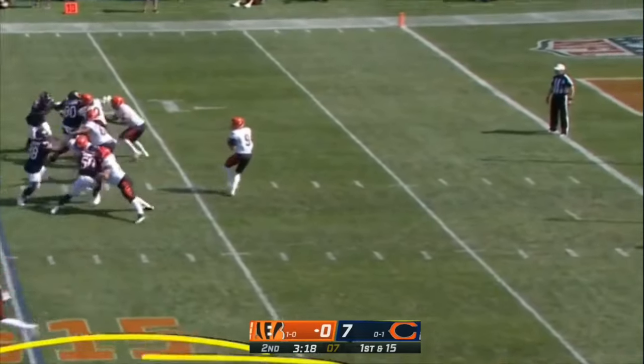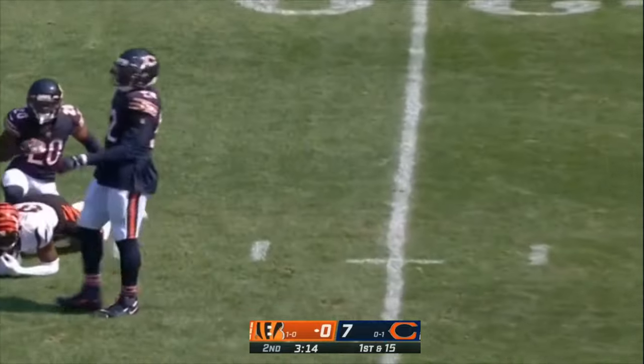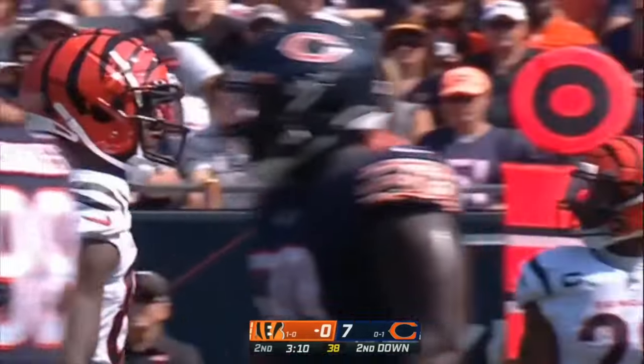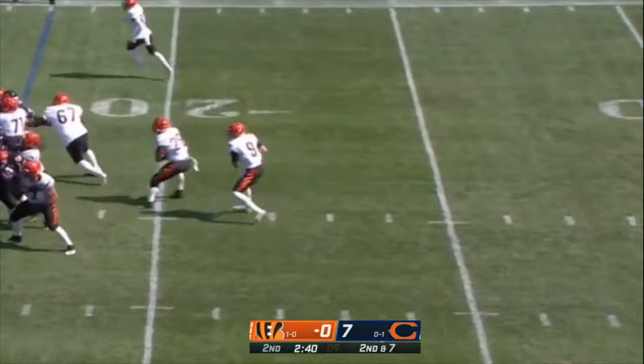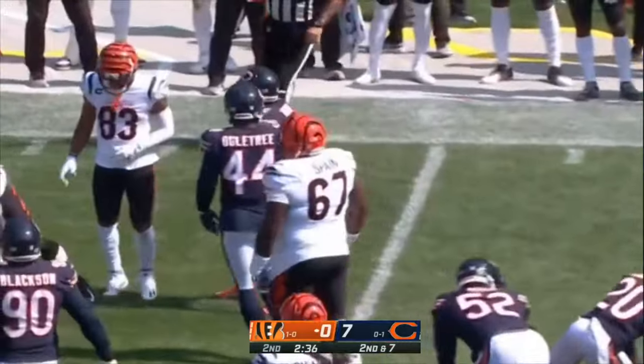With all this space on the outside — nothing wrong working the bottom of your screen. Higgins over the middle, Shelly with the tackle at the 23-yard line — pickup of eight on the play. It's Boyd in motion on second down. Mixon — a hop to the outside and drives through contact.